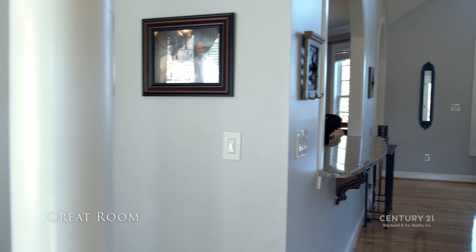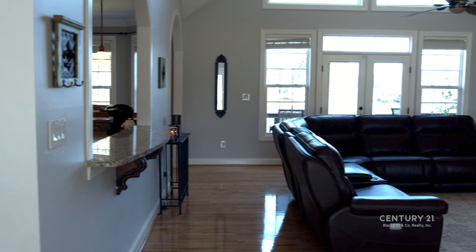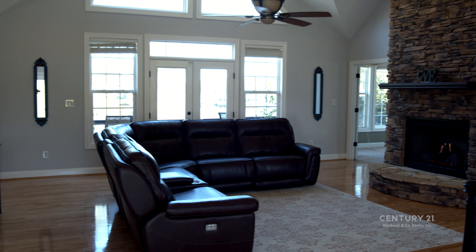Stepping in the front door, you're immediately welcomed by a spacious interior, coupled with beautiful lake views to enjoy aside a two-story stacked stone fireplace.